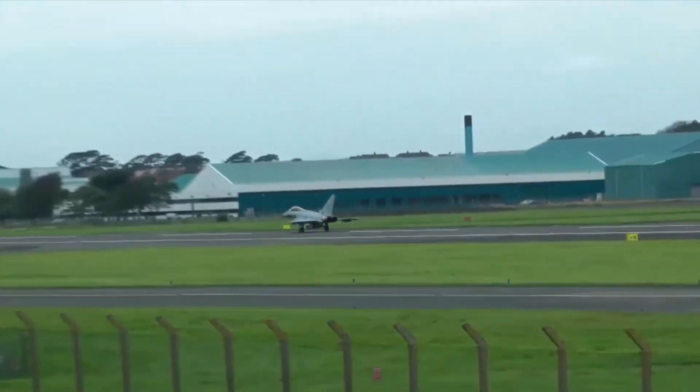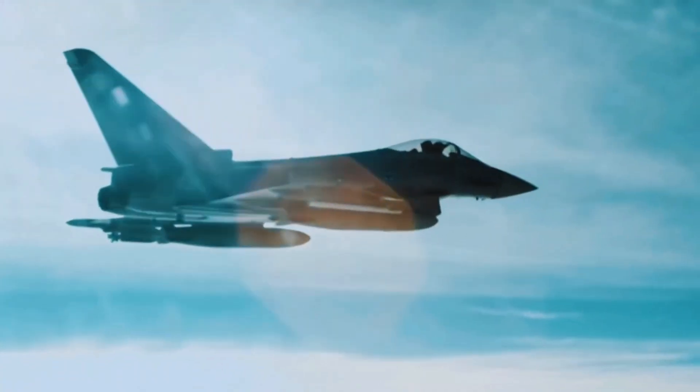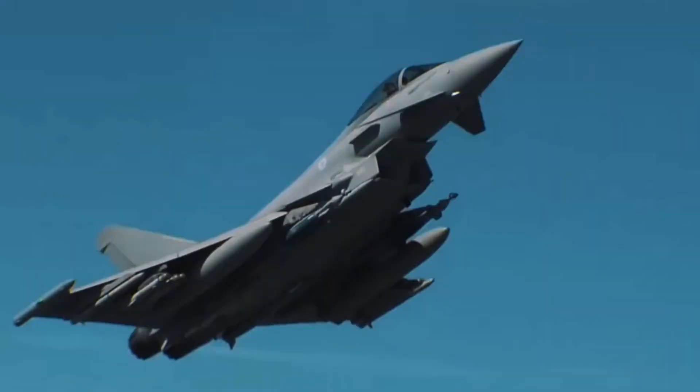The Typhoon's performance is phenomenal — it's incredibly responsive and gives you the confidence to handle any mission. The Eurofighter Typhoon isn't resting on its laurels; ongoing upgrades ensure it remains at the forefront of aviation technology.